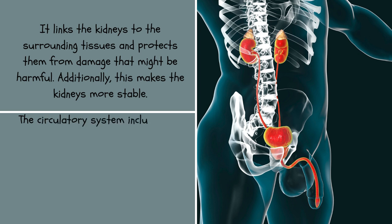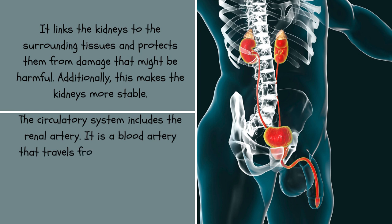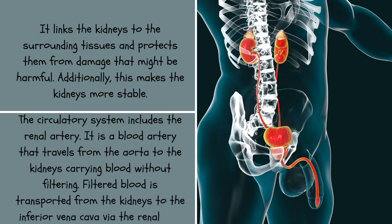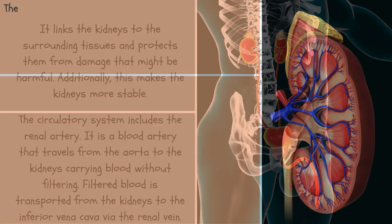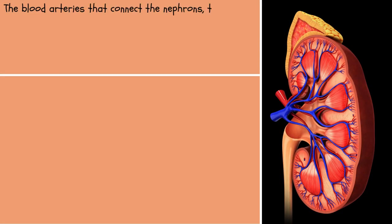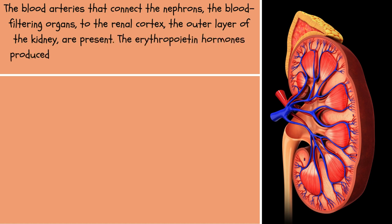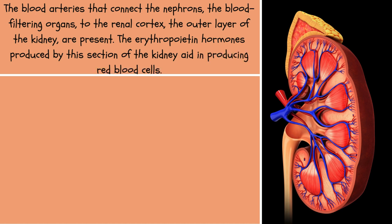The renal artery is part of the circulatory system. It is a blood vessel that travels from the aorta to the kidneys carrying unfiltered blood. Filtered blood is transported from the kidneys to the inferior vena cava via the renal vein. The blood vessels that connect the nephrons, the blood-filtering organs, to the renal cortex — the outer layer of the kidney — are present there. The erythropoietin hormones produced by this section of the kidney aid in producing red blood cells.